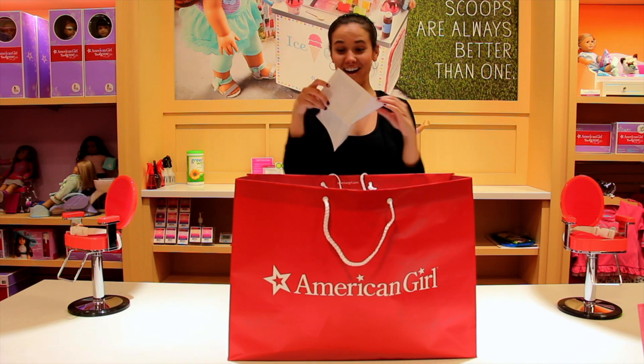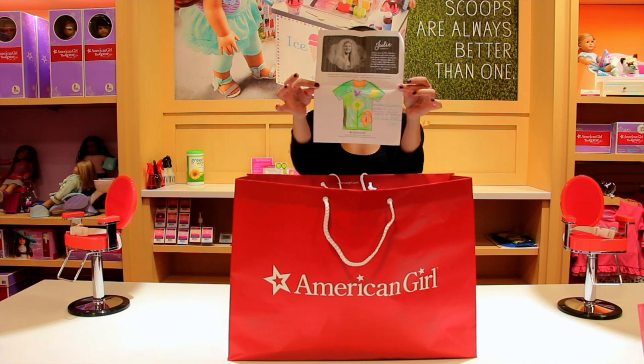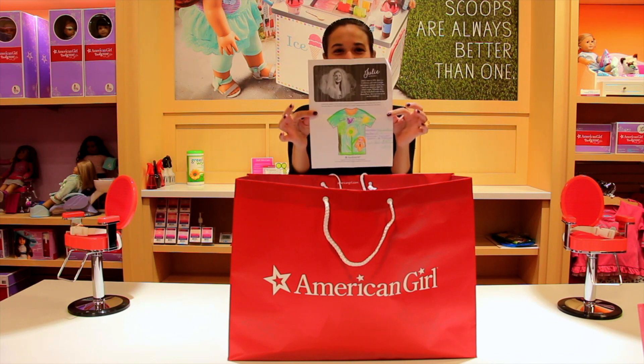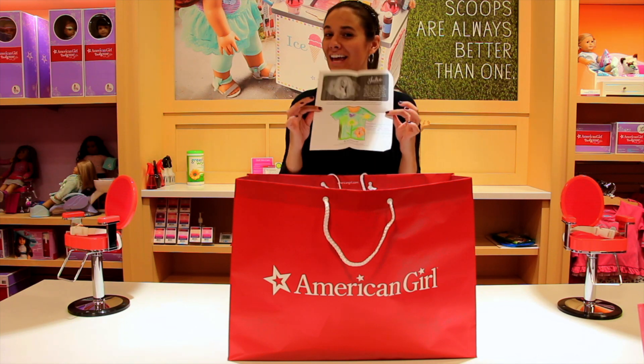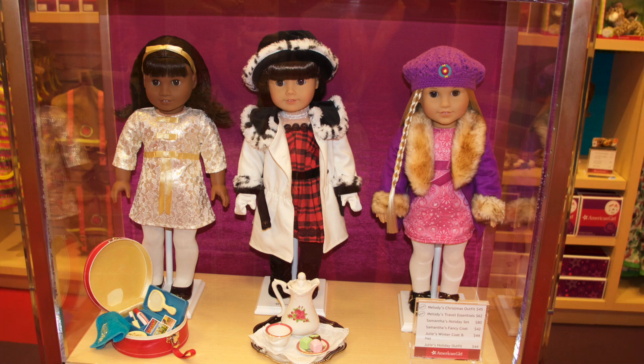Ta-da! And here it is — Charlotte! Yay! So we're going to give you a call and we'll see you soon. Now it's time to meet Charlotte, our giveaway winner.